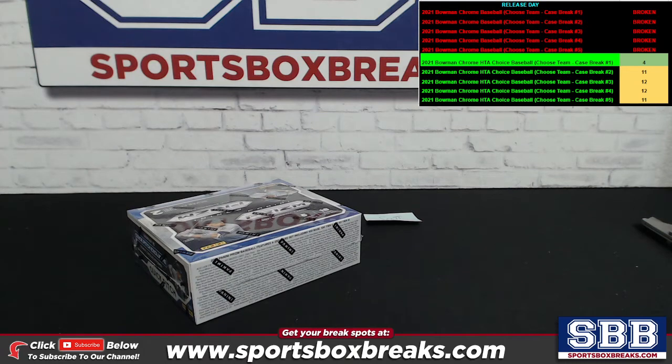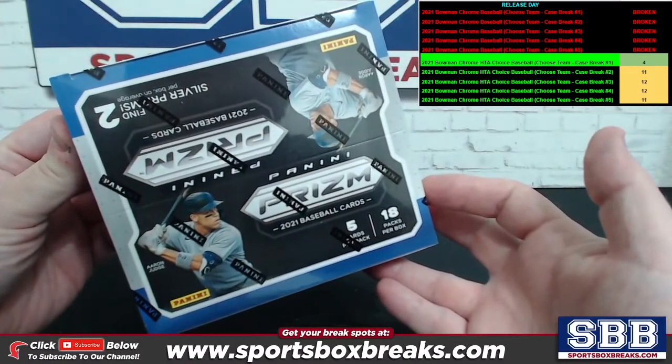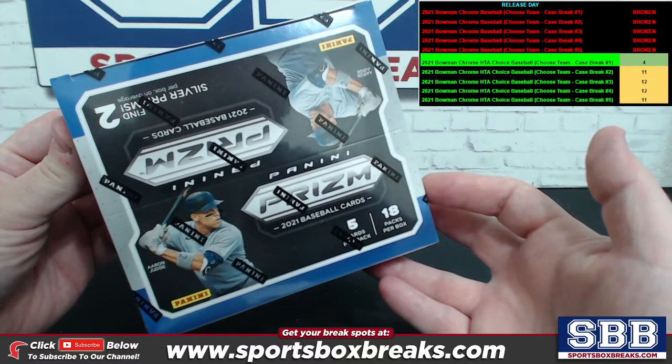What's happening, guys? Kevin here from SportsboxBreakStock.com, coming at you live Wednesday, September 22, 2021. Getting into some personal box breaks. The first one I'm going to do is going to be a personal box of 2021 Panini Prism Quick Pitch Baseball.